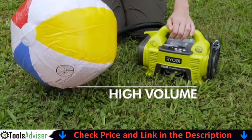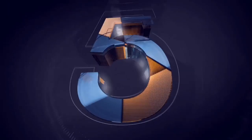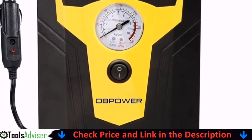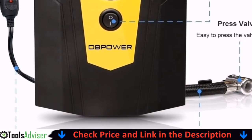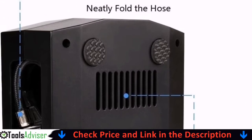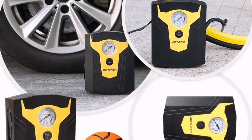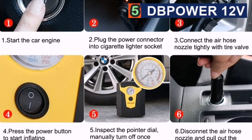Last on our list is a 12-volt model notable for its 12-foot power cord. This is a simple, very basic model that won't let you down. It's a sturdy little machine you can store away with confidence. The 12-foot long power cord is a fantastic practical addition — if you've ever used a compressor with a short cord, you'll appreciate how irritating it can be when trying to reach the rear tires.